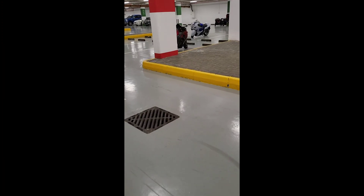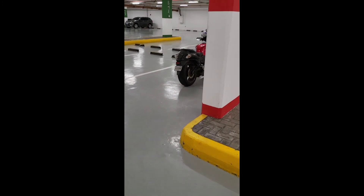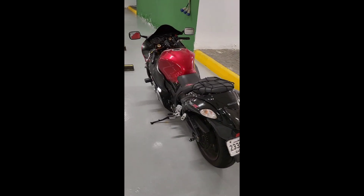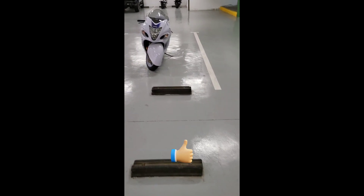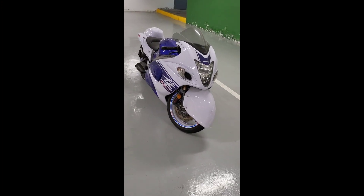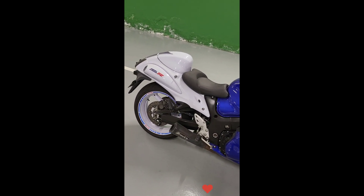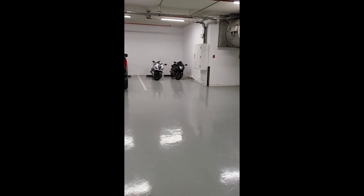Can you see a Hayabusa parked here? I think this is the old model, maybe 2015-16, a Hayabusa red and black. And this one — I think this is a tuned version, maybe — white and blue. Two Hayabusas standing here.